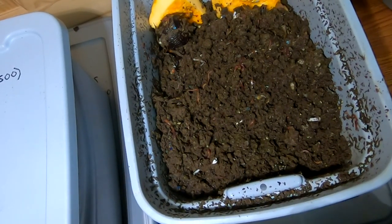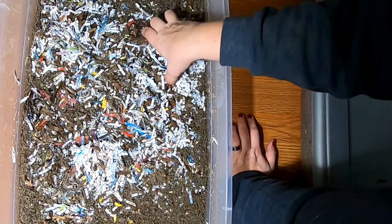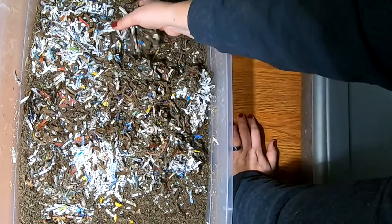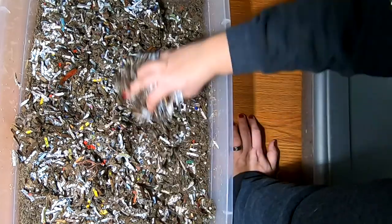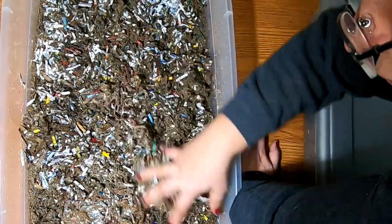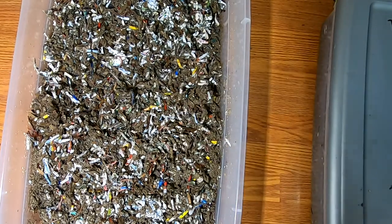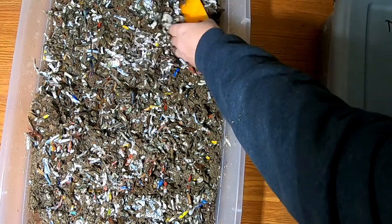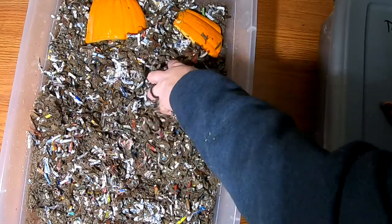Here we are on the large grow-up bins, looking in on the European Nightcrawlers. This looks like where we've been putting the worms that were migrated out. It's also pretty wet, and they're already making some really nice castings in here. I don't see any food, but it is pretty wet, so I'm going to give them some more pumpkin — it'll take quite a while to break down because it's raw, not been frozen. Cover them back up.